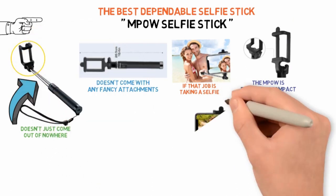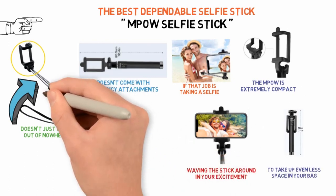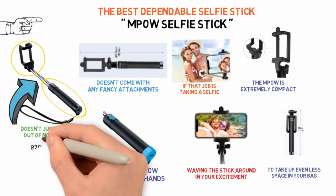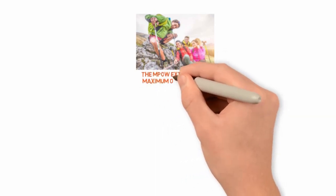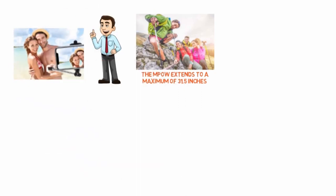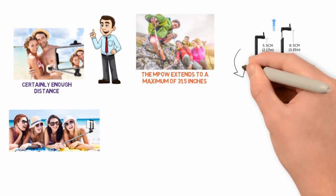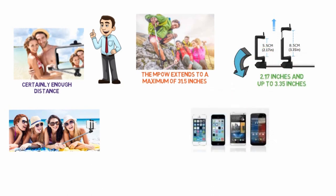Thanks to the silicone material on the clamp, your phone won't slip out of the mount even if you're waving the stick around in your excitement. Similarly, the handlebar's Mate Surface provides the right amount of friction to help the MPOW stay in your hands. Thanks to a 270-degree adjustable head, you have full latitude to adjust the angle of your shot, which is key when it comes to taking the perfect selfie. The MPOW extends to a maximum of 31.5 inches — still enough for most folks to get a great photo and take a pretty big group shot. The phone holder is adjustable as well, capable of coming down to a height of 2.17 inches and up to 3.35 inches, accommodating a wide range of smartphones.